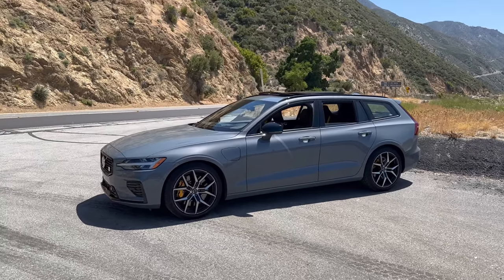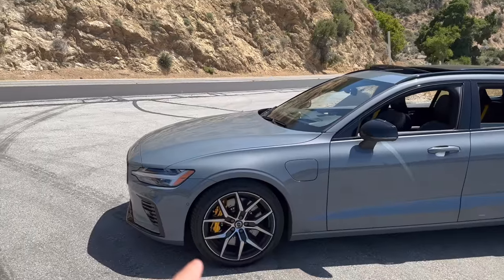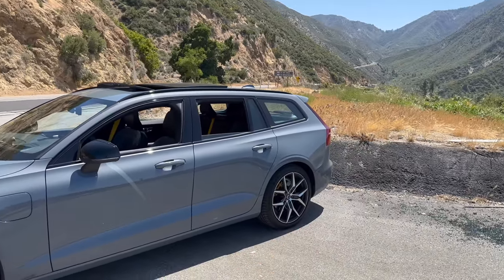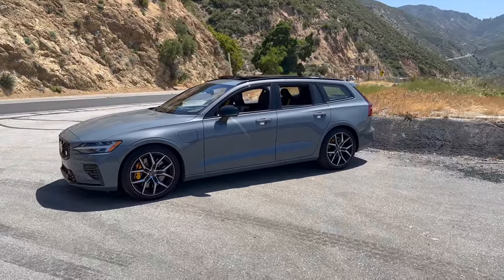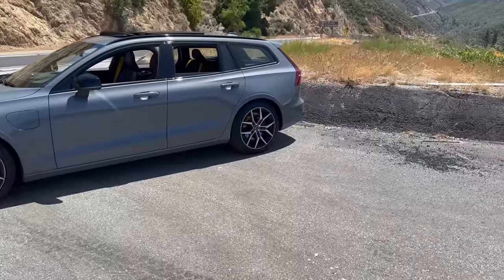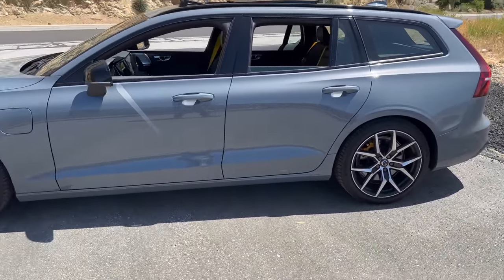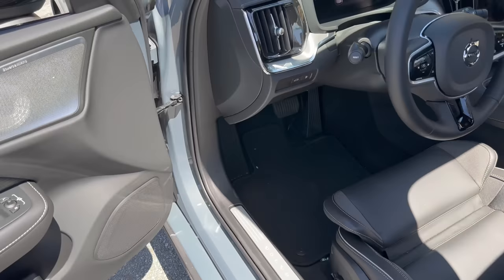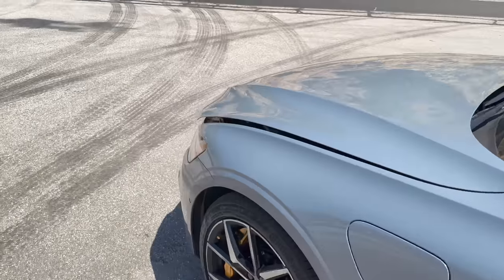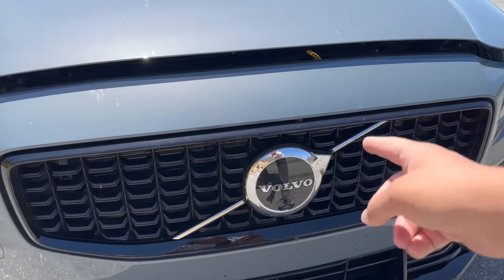The Polestar engineering package gives you big Brembo brakes up front — the rears may just have a pad change — performance Continental tires, 235s front and rear in a square setup, and Öhlins adjustable dampers. Let me show you under the hood, and then I'll get to the electric bits because we're going to do a range test.